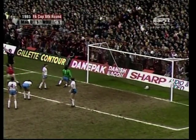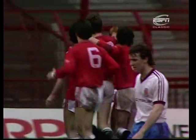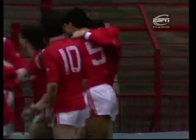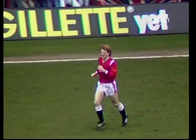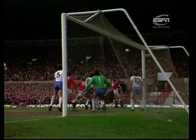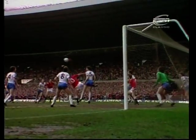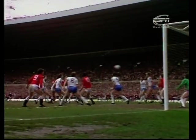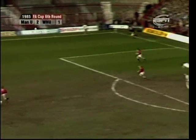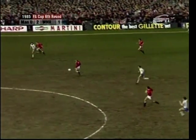Stapleton's in there with Martin. McGrath's header turned on and in by Norman Whiteside! Whiteside got a touch there that showed pure instinct. Gordon Strachan curled the ball in from the corner, Stapleton made a nuisance of himself, McGrath got the header goalwards, but Whiteside was the player whose touch brought Manchester United back into the lead.